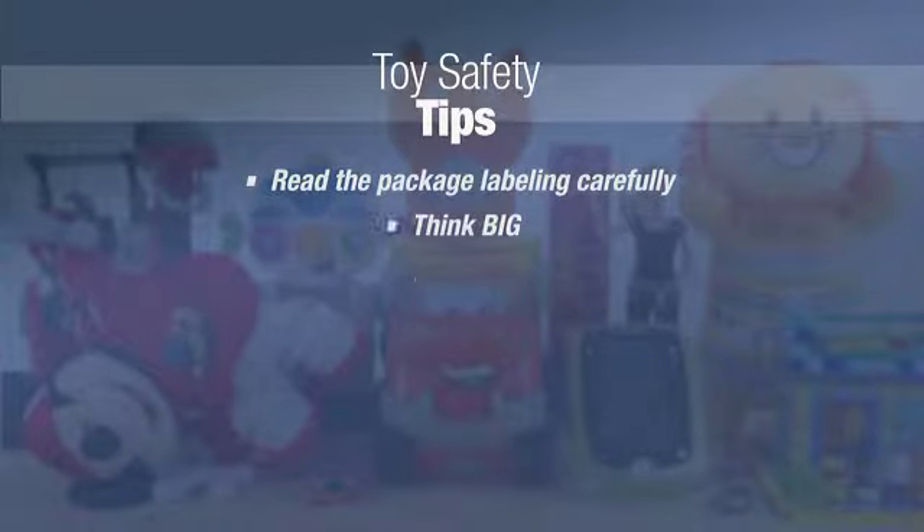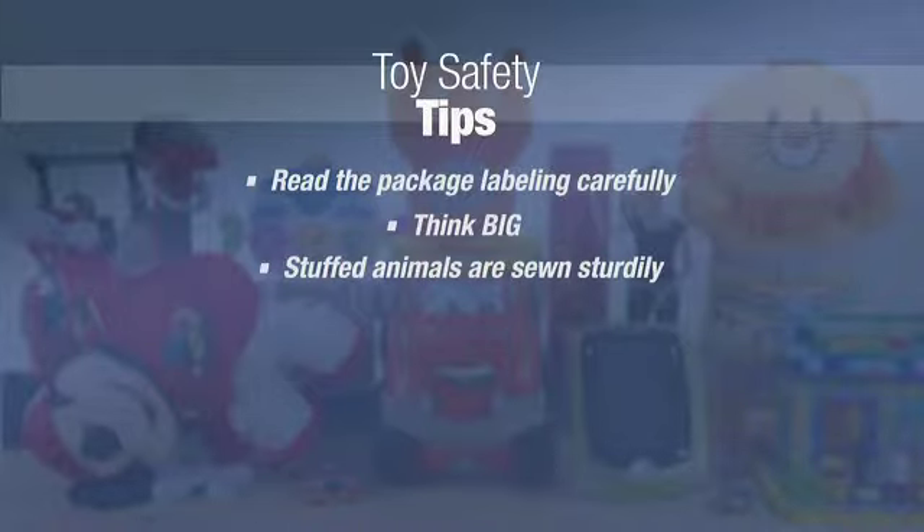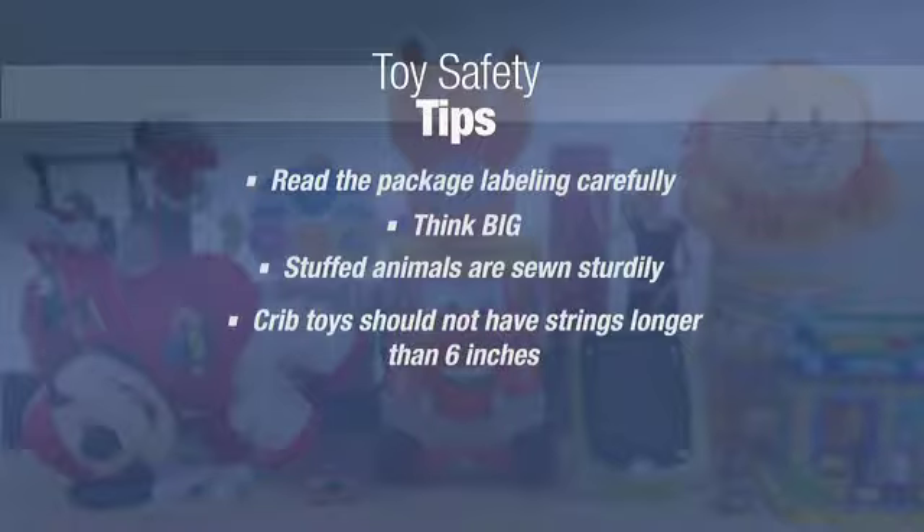Second, think big — bigger than the size of your baby or infant's mouth — so you buy a toy that they're not going to choke on. It's also important if you're buying toys for babies that stuffed animals are sewn sturdily and that babies can't chew off various parts which they can choke on as well. If you're buying a crib toy, make sure it doesn't have a string longer than six inches, which can wrap around a baby's neck.